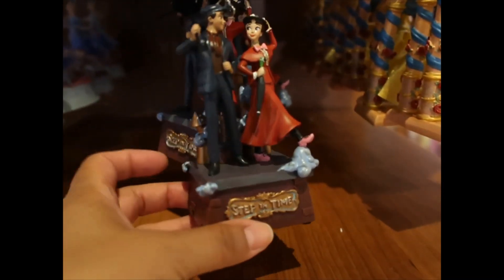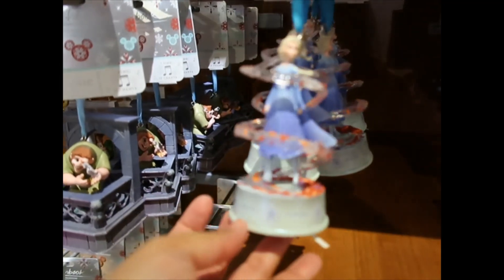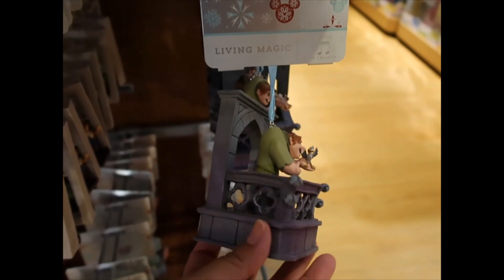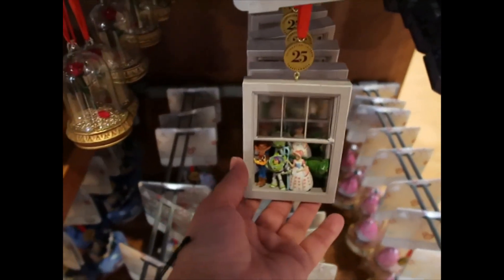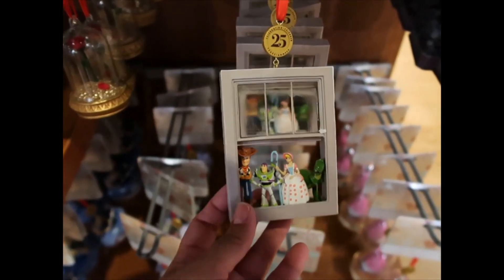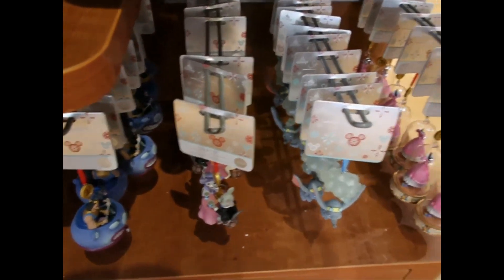Mary Poppins — oh this one is really nice. Didn't we have this last year? This one is the one that sings. Hunchback. Oh and this one sings as well. This is fantastic. This Toy Story one — how much is this one? $24.99. Are they all $24.99? The rose lights up — we've seen that one for several years now.